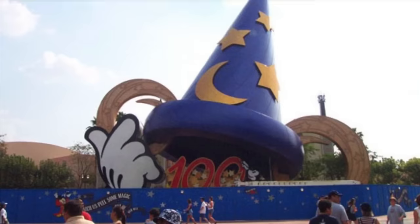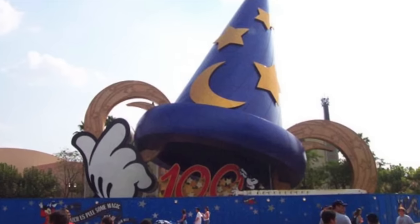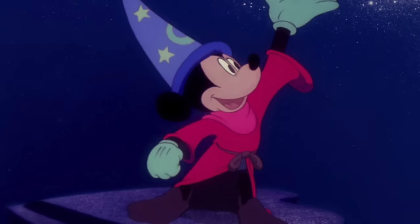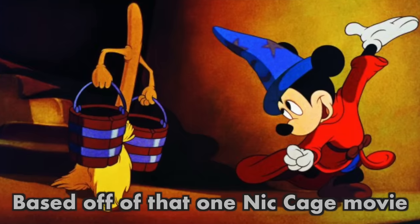All of that changed in 2001 with the addition of the Sorcerer's Hat in the center of the park. The Sorcerer's Hat is a large-scale version of Mickey's Sorcerer's Hat, originally featured in Disney's Fantasia.